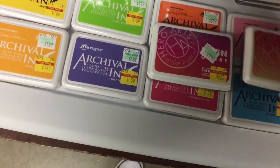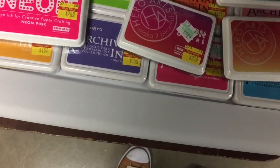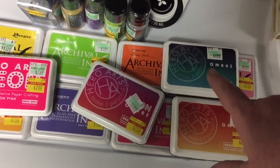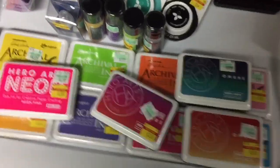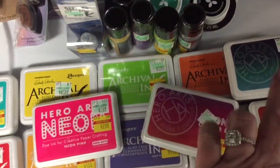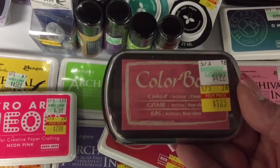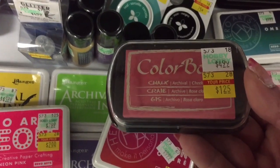The Hero Arts were the Ombré ones on sale — one neon, not all were on sale but the majority for $2.50. These were regularly $9.99 apiece — that is crazy to pay that for ink. So I'm glad I found these. The neon was just $2.00. They had a whole bunch of the ombré but only a couple of the neon, so I grabbed them. Then the ColorBox ones were a dollar twenty-five — these are the chalk ColorBox. I got one in Huckleberry, which is a dark brown, and one in Azul, kind of a greenish blue.